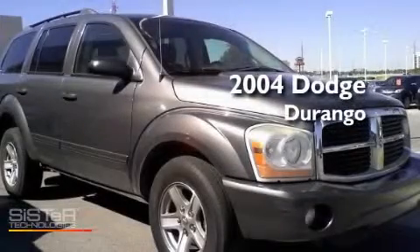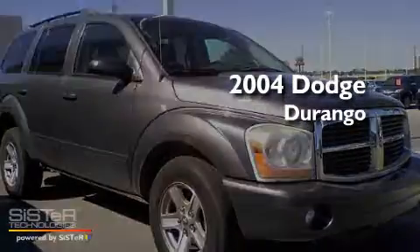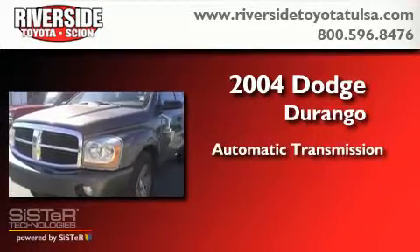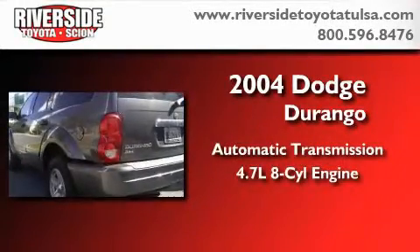This is a 2004 Dodge Durango. This SUV has an automatic transmission and a 4.7-liter V8.